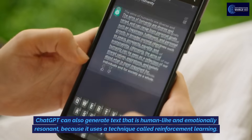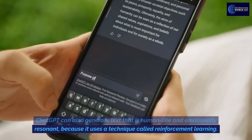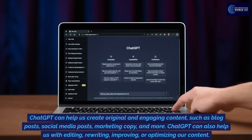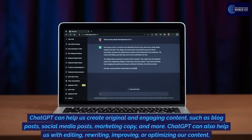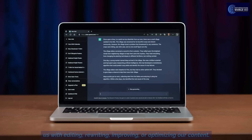ChatGPT can also generate text that is human-like and emotionally resonant, because it uses a technique called reinforcement learning. ChatGPT can help us create original and engaging content, such as blog posts, social media posts, and marketing copy. It can also help us with editing, rewriting, improving, or optimizing our content.